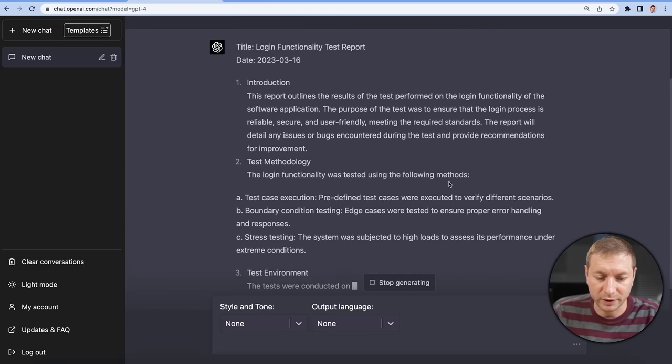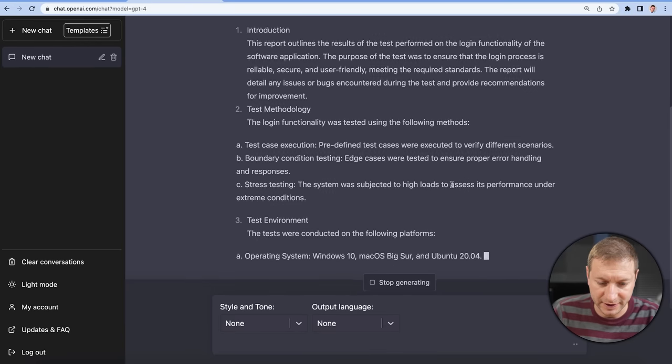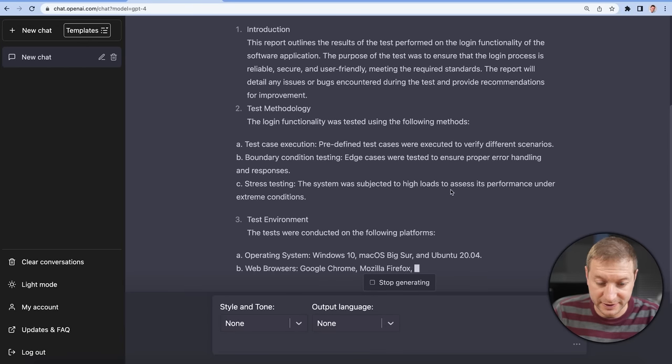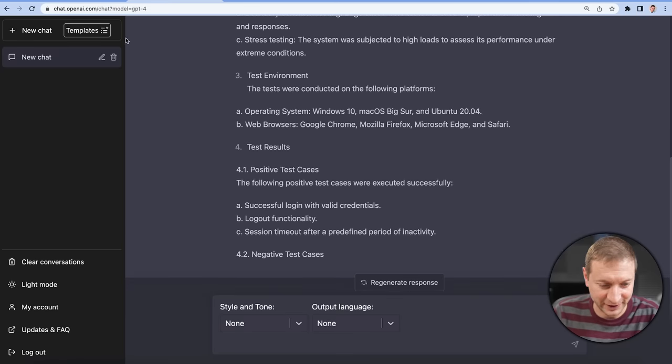Here is the report — Login Functionality Test Report. Introduction, test methodology, test case execution. This is the kind of boilerplate that I bet QA engineers have to write a lot. Are you a QA engineer? Do you have to do this kind of stuff? Well, there you go. I'm going to stop that right there — that's enough.